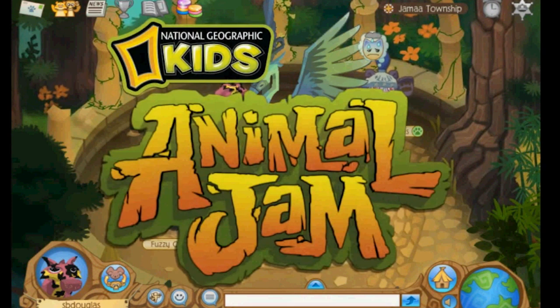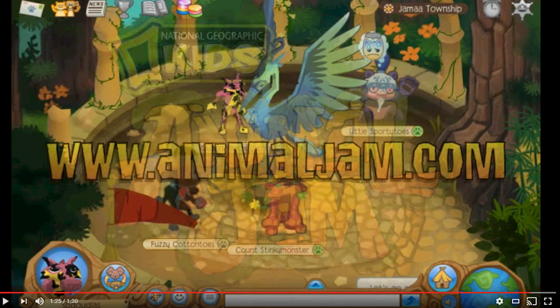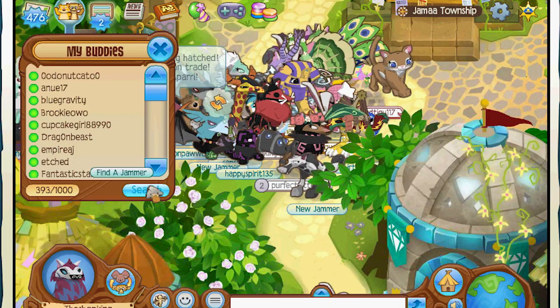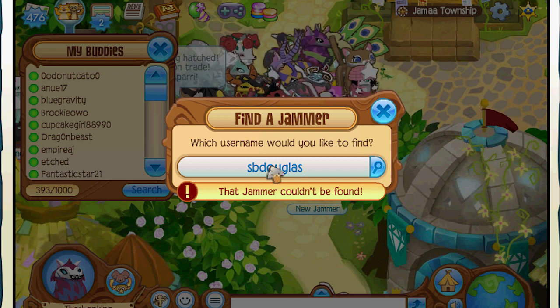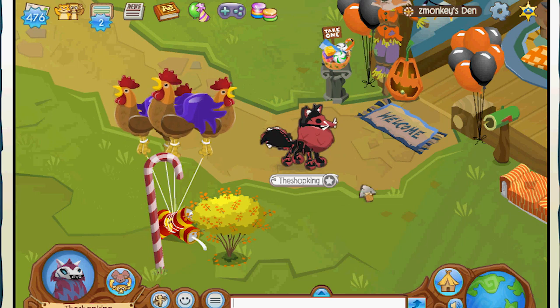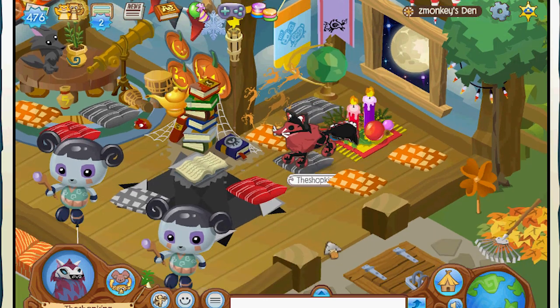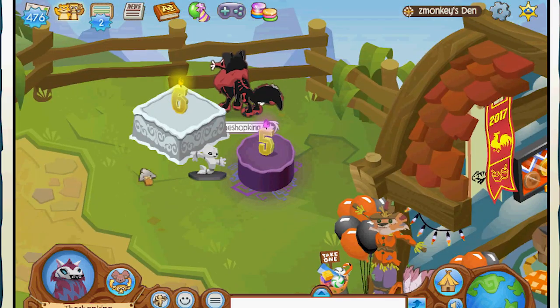Welcome to Animal Jam. S.B. Douglas — do you think that person still plays? Let's see if we can track down this S.B. Douglas character, or Z Monkey. Z Monkey was one, he was the oldest. S.B. Douglas — that jammer couldn't be found, he must have been banned. Z Monkey — four days ago. Wow! They've been playing ever since the beta days. They probably work for Animal Jam or something.